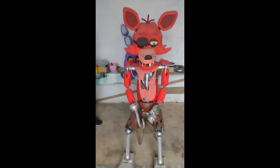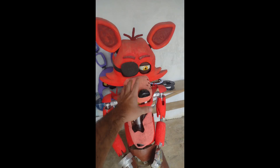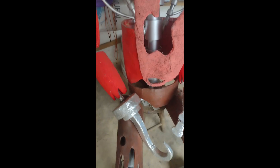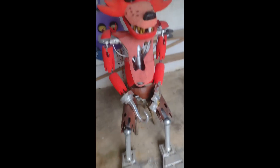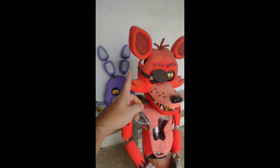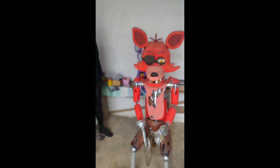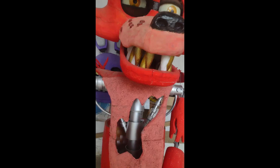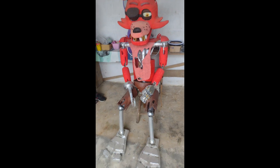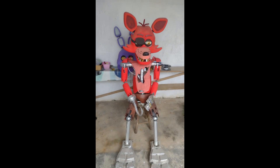Today's video is dedicated to the updating of our real Foxy animatronic robot. We've improved the way robots are programmed, trying to make their movements more lively and realistic. We never used remote controls or anything like that, and our way of programming had its costs — for example, an animatronic could only run one servo in one cycle, which made all its movements too unnatural.